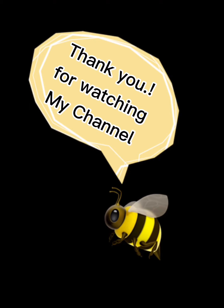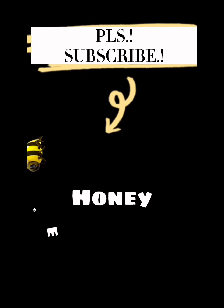Thank you for watching. Please subscribe to the channel.